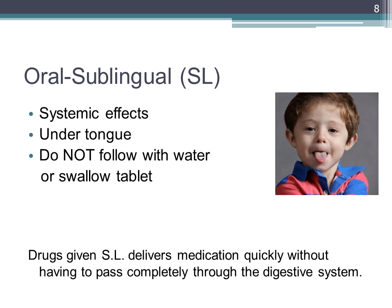Sublingual means under the tongue. There are many capillaries under the tongue, which provides a rich blood supply for quick absorption. When you take something sublingual, do not follow that medication with water. Also, we need to teach the patient not to swallow the tablet — you need to let it dissolve. Nitroglycerin for angina or chest pain is a very common medication that is given sublingual.